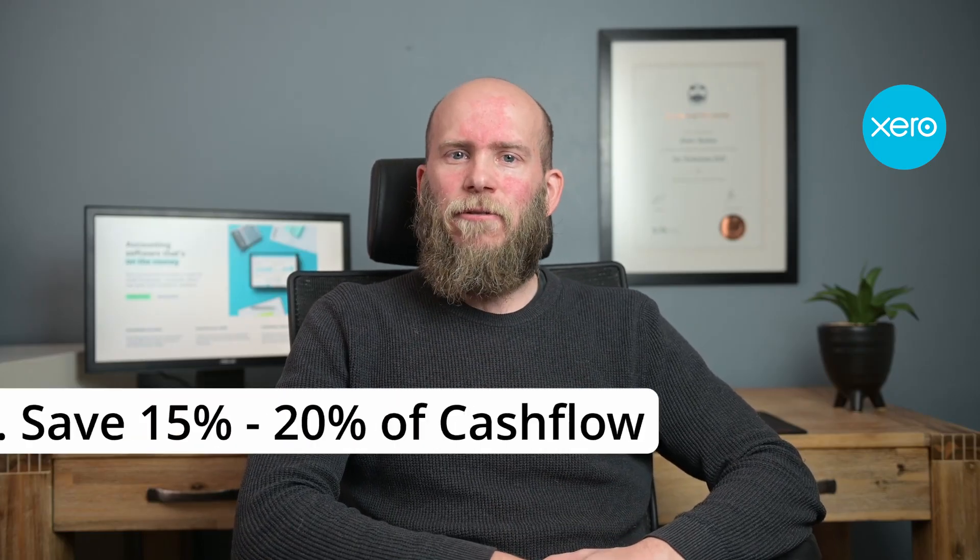The fourth and final tip is to keep aside 15 to 20% of all money that comes into the business and stash it into a business emergency fund. The advantage is that you can use this for emergencies to grow the business, but also to keep money aside for tax payments.